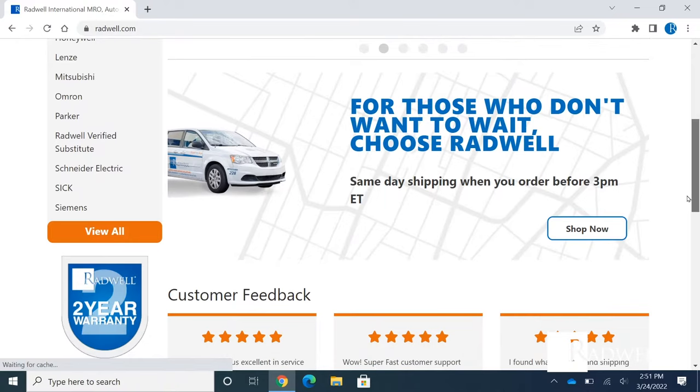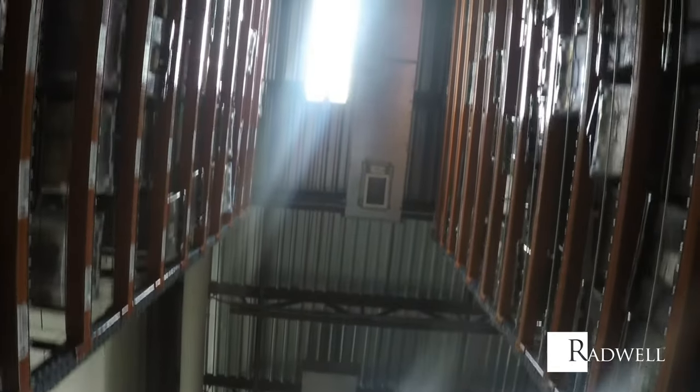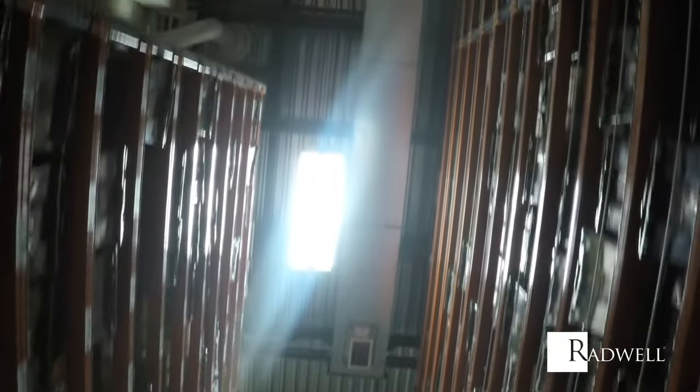Whether you purchase that critical obsolete spare from another company or not, chances are it originated from Radwell's extensive global inventory.